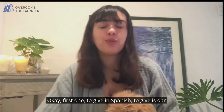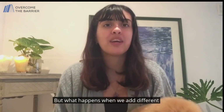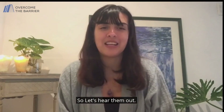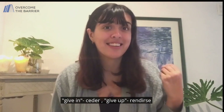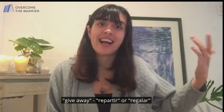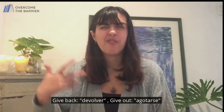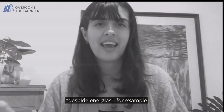First one: to give. In Spanish, to give is dar. But what happens when we add different prepositions to it? Phrasal verbs are amazing, but in Spanish we can narrow them down to single words. Give in — ceder. Give up — rendirse. I give up — me rindo. Give away — repartir or regalar. Regalar is more like to give gifts. Give back — devolver. Give out — agotarse. Give off — despedir or desprender, like to give off vibes — despide energías, for example.